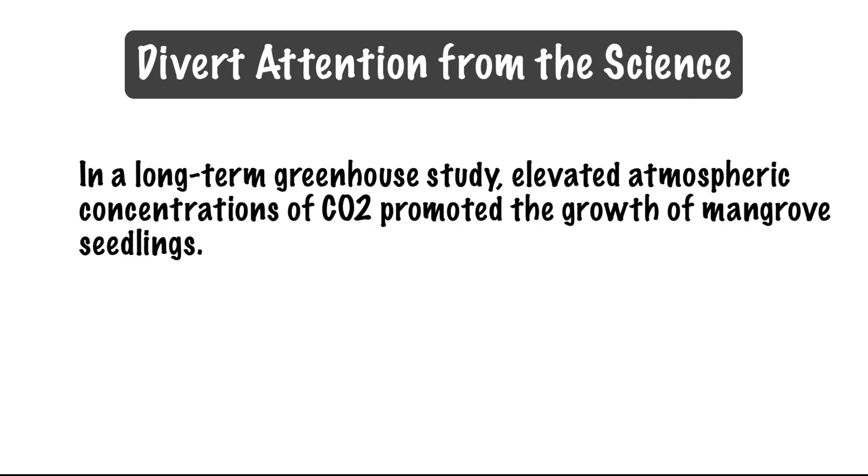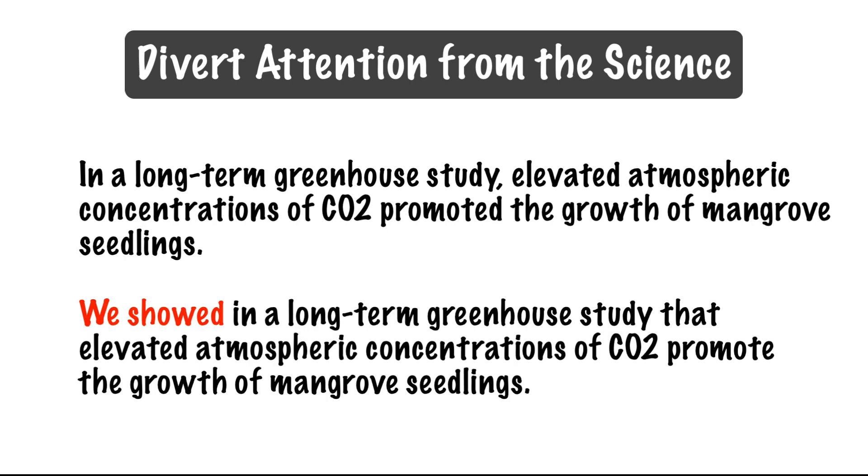Another consideration is that first-person pronouns can unnecessarily divert attention from the research and on to the researchers. Consider this active voice sentence without first-person pronouns: "In a long-term greenhouse study, elevated atmospheric concentrations of CO2 promoted the growth of mangrove seedlings." Here the emphasis is on what happened in the experiment. If we insert a first-person pronoun — "We showed in a long-term greenhouse study that elevated atmospheric concentrations of CO2 promote the growth of mangrove seedlings" — the focus shifts from the research outcome to the action of the researchers. Which version you choose depends on what message you intend to convey.